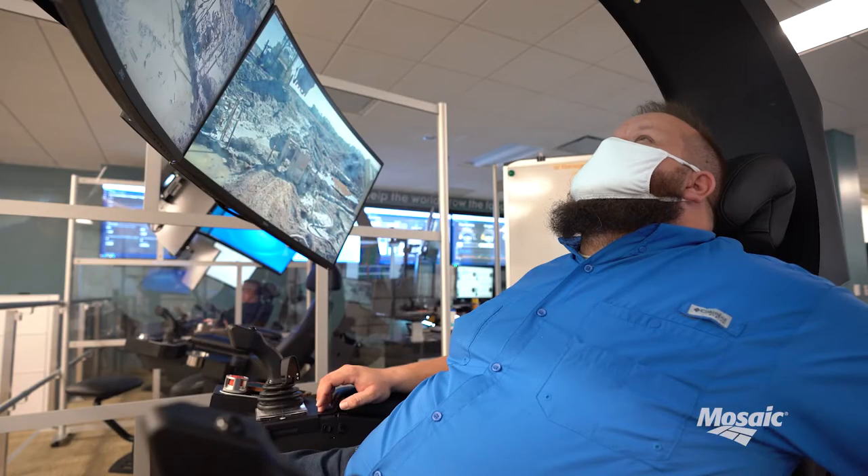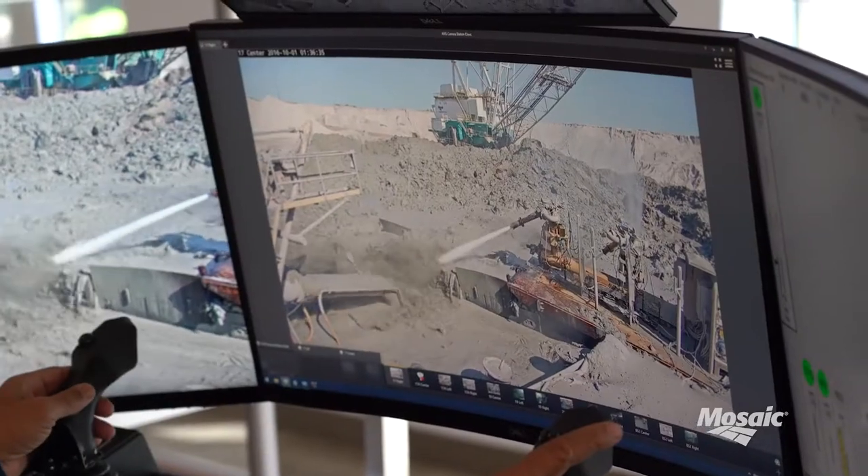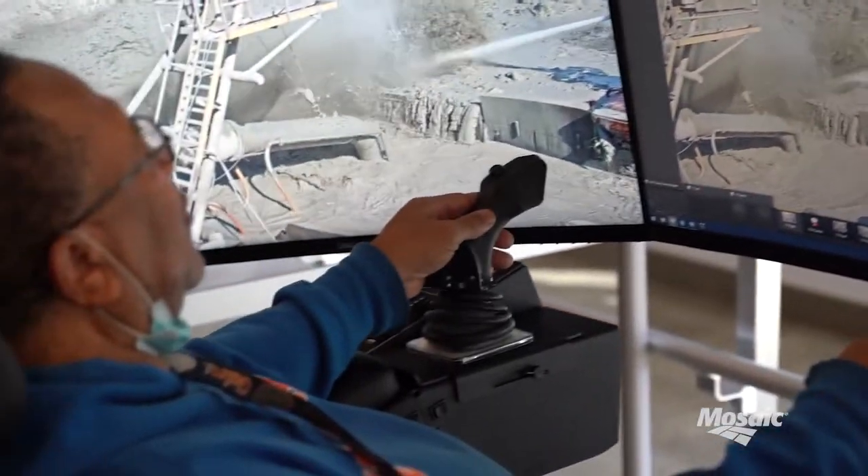The radios up here seem to work better. Having these monitors right here, there's really no difference as if you were sitting in the pit car yourself.